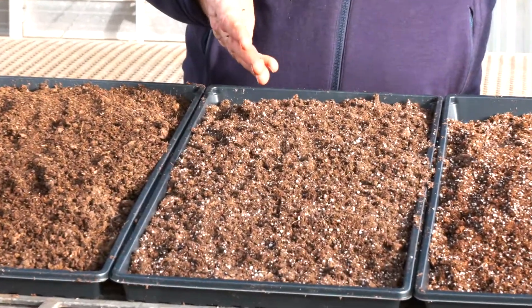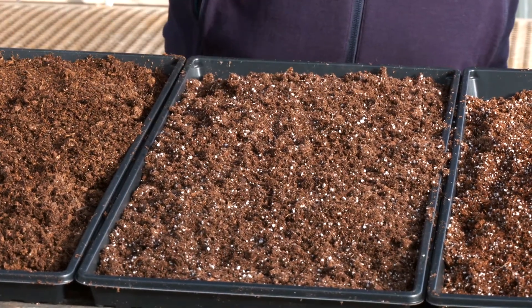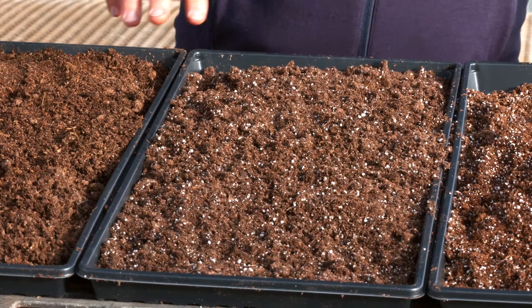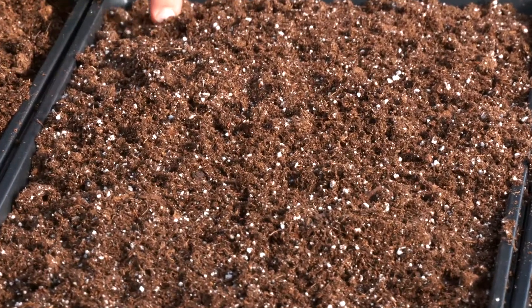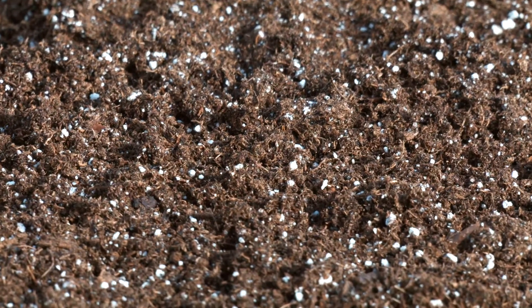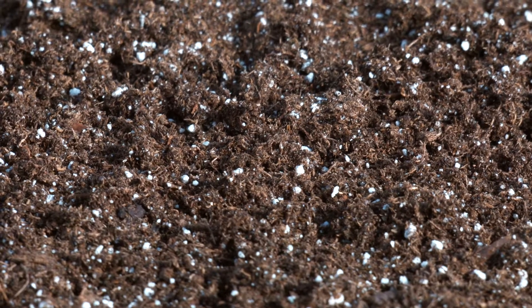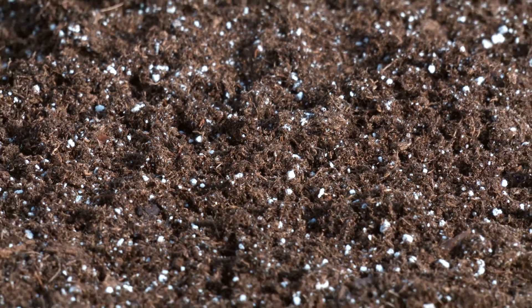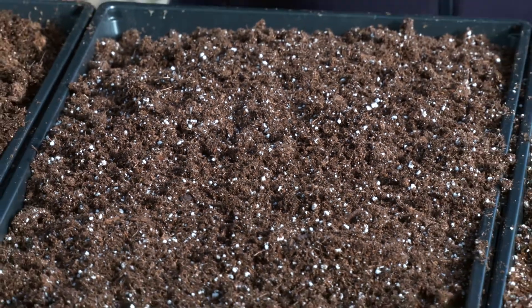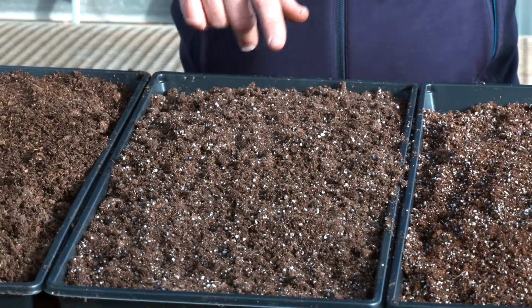The next one, Sun Grow Propagation Mix Number Five, again from the title I can assume it's a good seed-starting mix. The ingredients are a little different but the characteristics are very similar to the Pro Mix. It is about 85% peat moss with a fine-grade perlite — no big chunky perlite that might obstruct seedling development — and dolomitic limestone for pH adjustment.